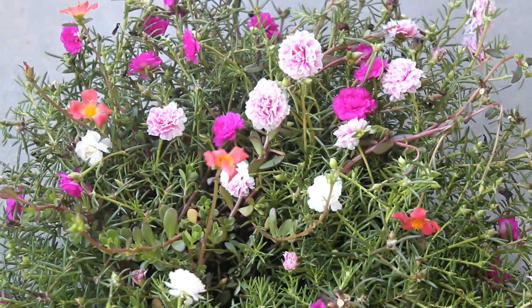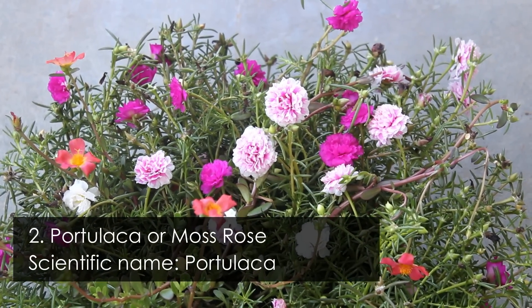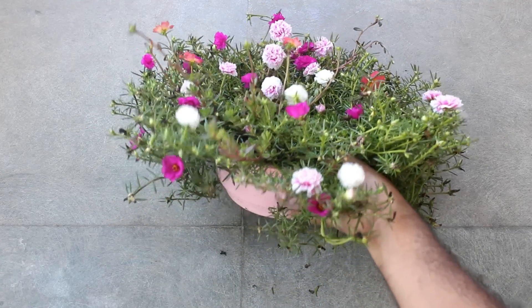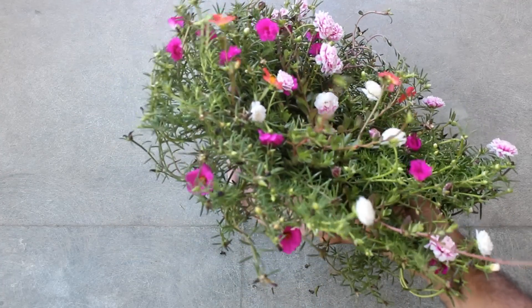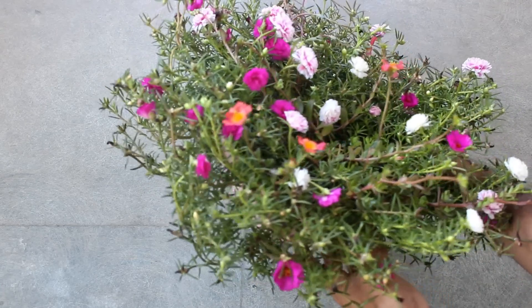Number 2 is one of the most popular summer flowering plants: portulaca. Forget about 16 inches — for my portulaca I use a container with a depth of only about 4 inches, and you can see they are doing really very well.